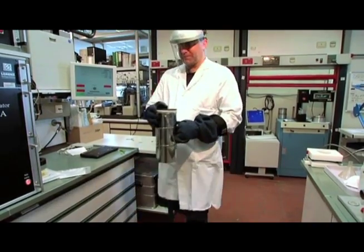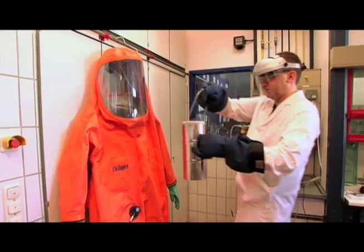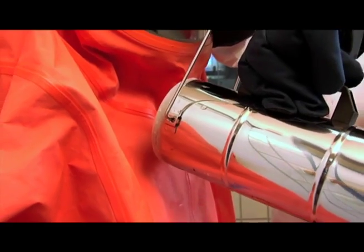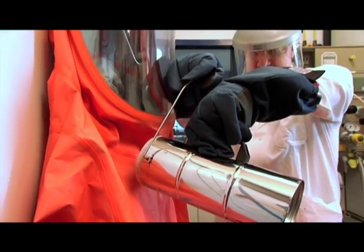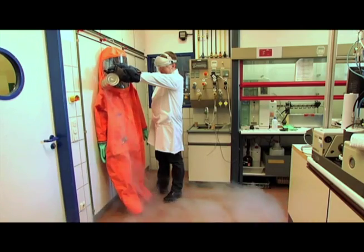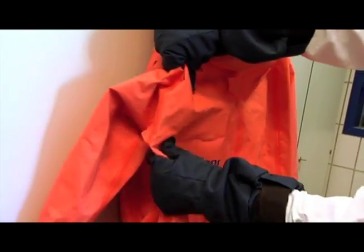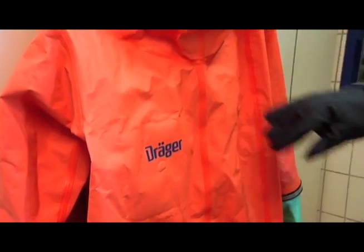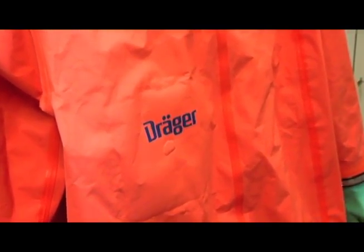In the test lab, liquid nitrogen is poured over the Draeger CPS 7900 several times. The cold temperature, below minus 180 degrees, cannot affect the suit. Different from other materials, the surface of the suit remains soft and flexible. Thus, there is no danger to the wearer, even with extreme chemicals.